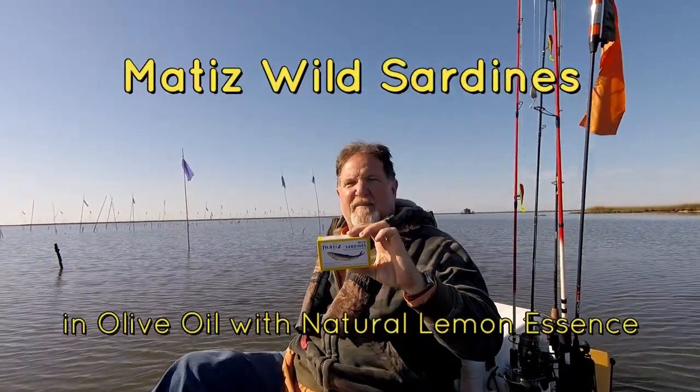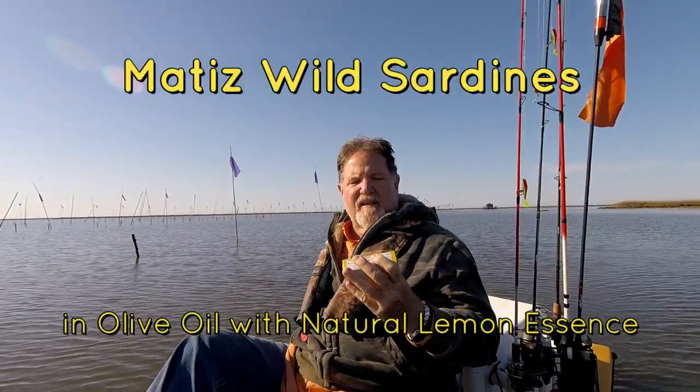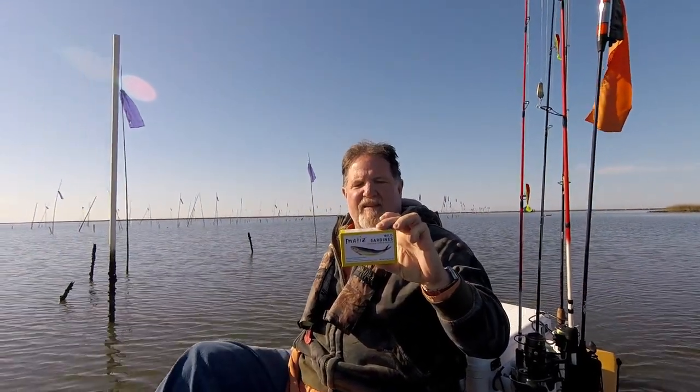Today it's time to eat some Matisse sardines with natural lemon essence. It says on the back they're caught in the eastern Atlantic and hand packed in Galicia in northern Spain. So let's give these a try.